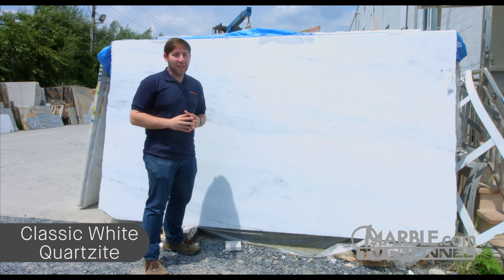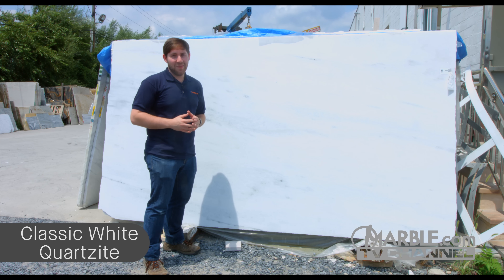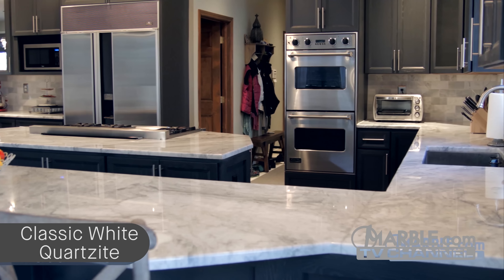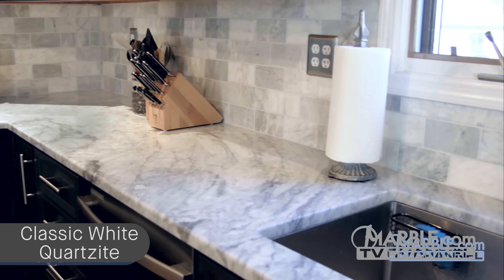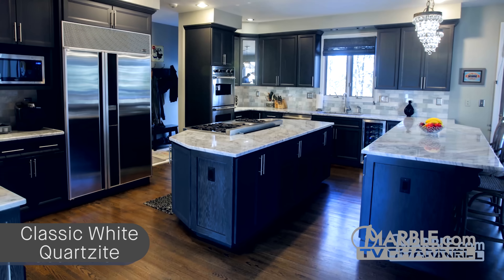Classic White Quartzite is a stunning white quartzite from Brazil, with areas of gray highlights and occasional dark veining. Many designers and home builders use Classic White Quartzite as a more durable alternative to the luxurious classic marble look, which has caused the stone to recently become very popular. In this yin and yang style kitchen, we see how the elegance of classic white claims the focal point when perched upon dark cabinets. Chandeliers and stainless steel appliances complete the clean and polished décor.